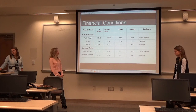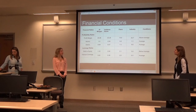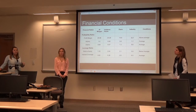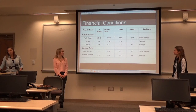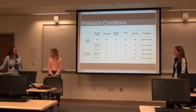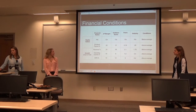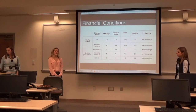Their ROA is 1, which is about average with the industry average of 1.1. Their ROE is 9.84, which is above the industry average of 8.6. Their PE is 12, which is below the industry average of 16.